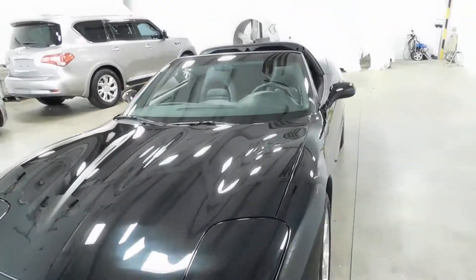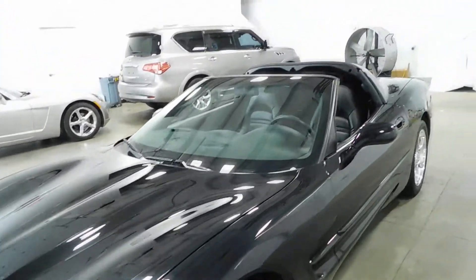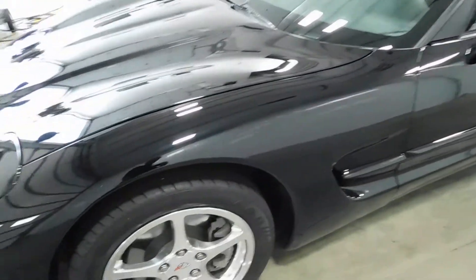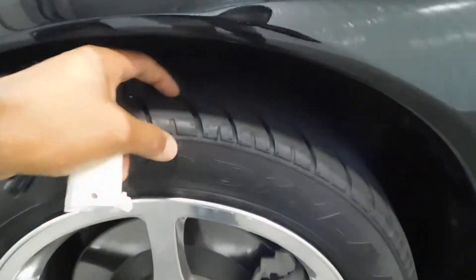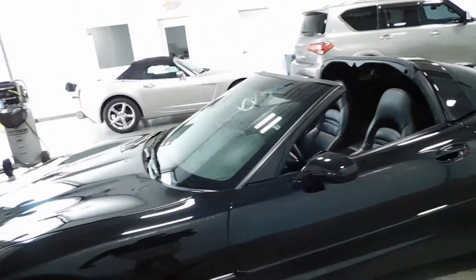It's in excellent shape all around the vehicle inside and out. Even the wheels are in perfect shape — no curbing on the rims, no road rash. You're knee-deep in tread with brand new Goodyear tires, so you've got tons of tread life left.